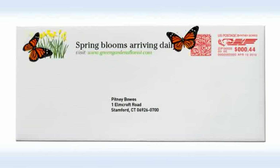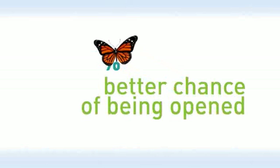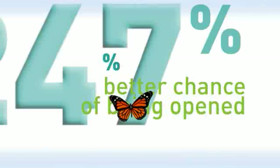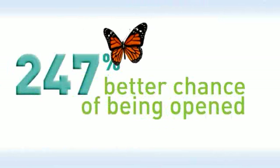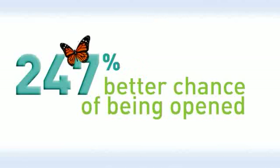In fact, our research revealed that color messaging can increase openability. But by how much? 5%, 25%? No, it's higher than that. The magic number is 247%. Studies show that color printing in the stripe area — the area at the top — can increase envelope openability by almost 250%.